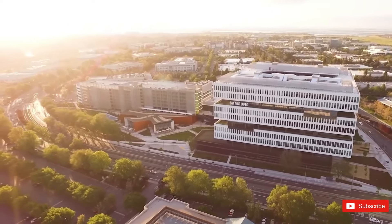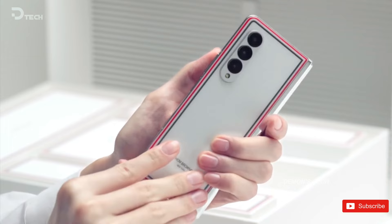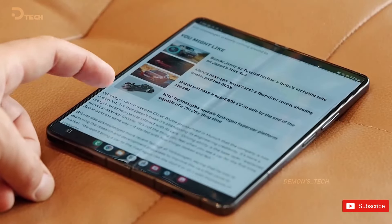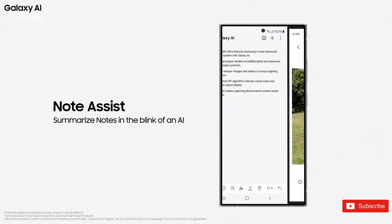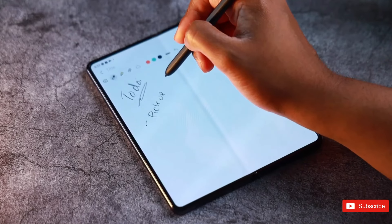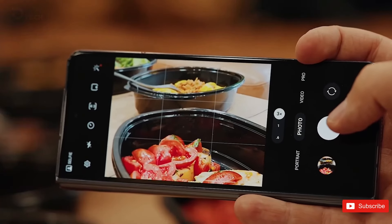Samsung is fully dedicated to its new AI strategy, extending its reach to mobile devices, TVs, and other consumer electronics like the bespoke line. The introduction of Galaxy AI on the Galaxy S24 series with One UI 6.1 has garnered significant attention and success, and the journey towards AI advancement is far from over.